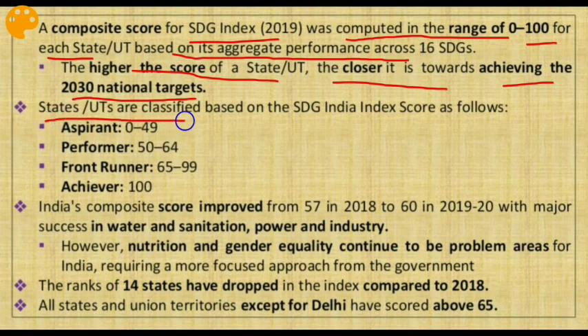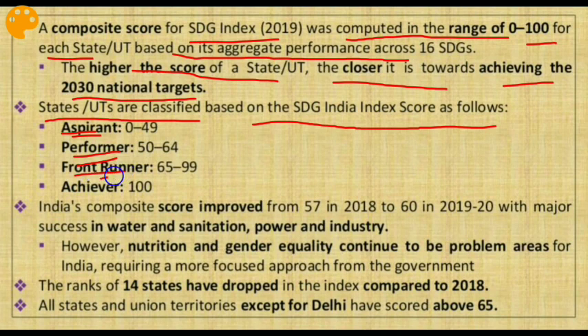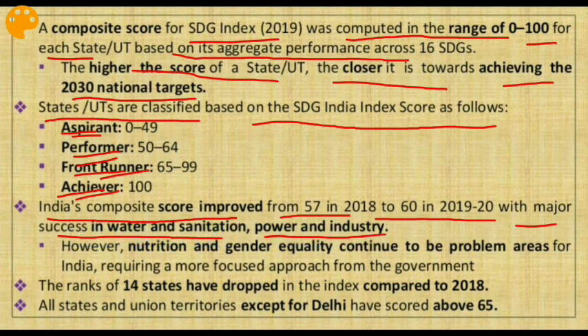States and UTs are classified based on the SDG India Index score as: Aspirant, Performer, Front Runner, and Achiever. India's composite score improved from 57 in 2018 to 60 in 2019-20, with major success in water and sanitation, power, and industry. However, nutrition and gender equality continue to be problem areas requiring a more focused approach from the government.